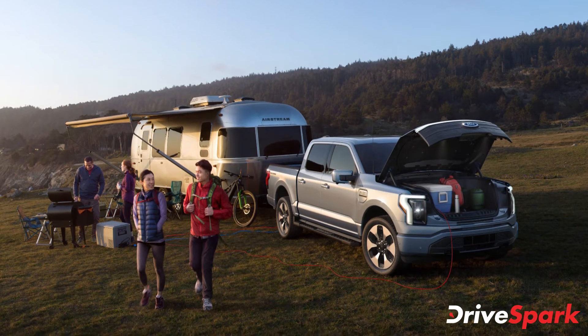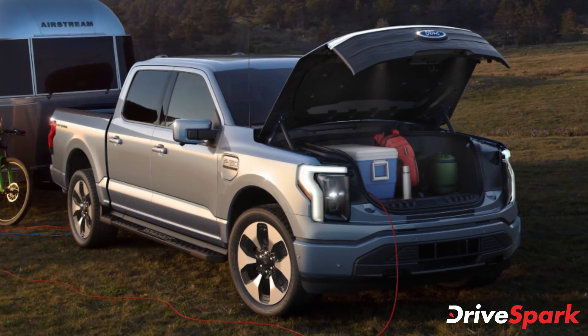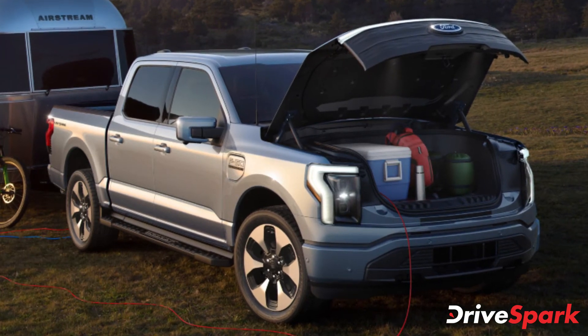Under the bonnet is space for additional luggage — almost 400 litres — making it the largest front boot amongst all EVs.